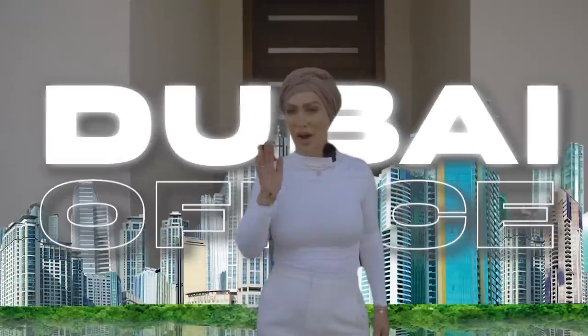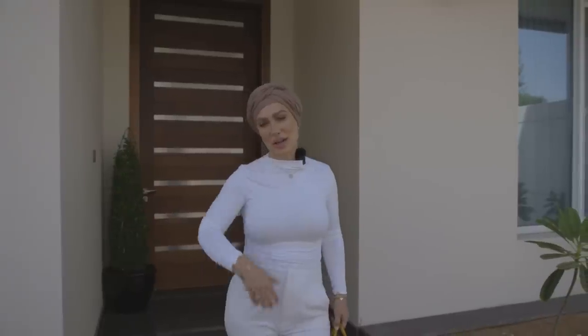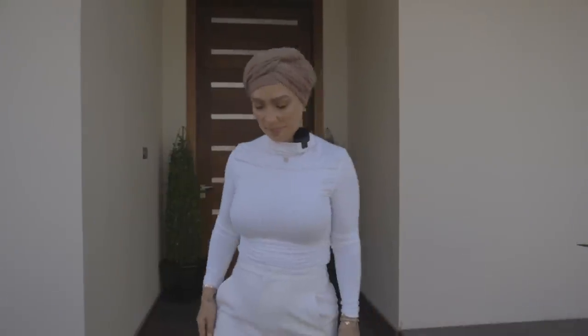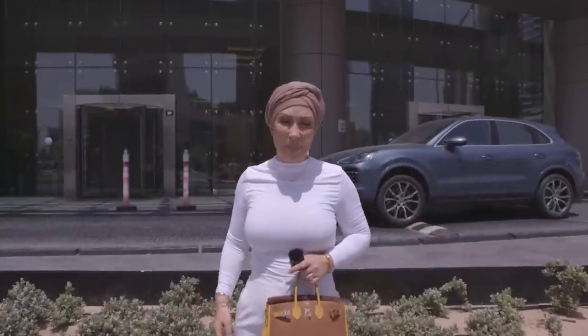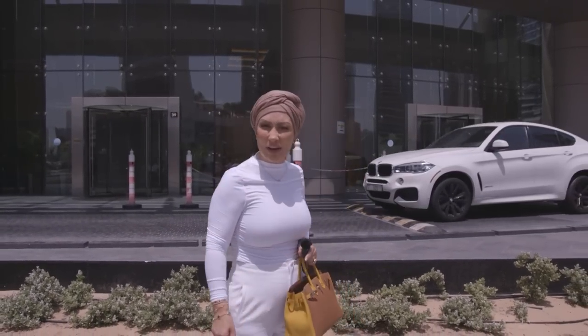I'm heading out today to try and find Love Luxury's new Dubai office space. I've got a few lined up — I may not show you them all, but I'm going to show you the best one. So let's head over to Business Bay and see what's available. I've just arrived here in Business Bay and this is the first office I'm going to look at — it's here in Prime Tower. Let's come in and see what they've got.